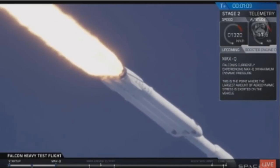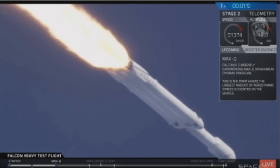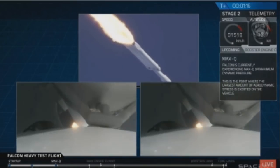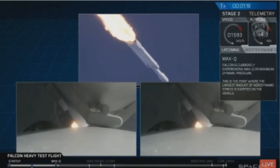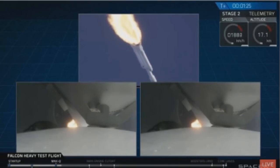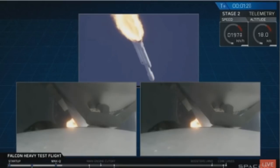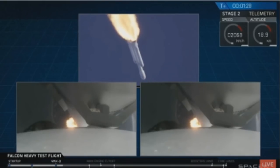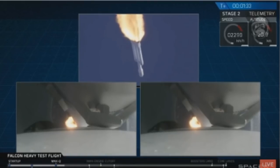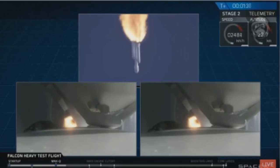You've heard the callout — vehicle is supersonic. Side boosters are now throttling back up to full power. Vehicle has reached maximum dynamic pressure. We're past Max Q, the period of maximum loads on the vehicle. Next up, we'll be waiting for the side boosters to begin to throttle down prior to booster engine cutoff and separation, two and a half minutes into flight.